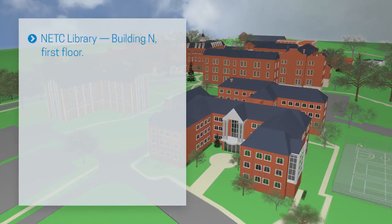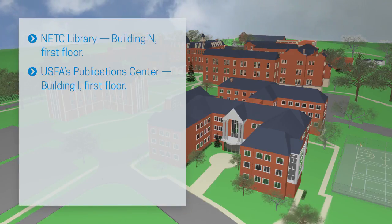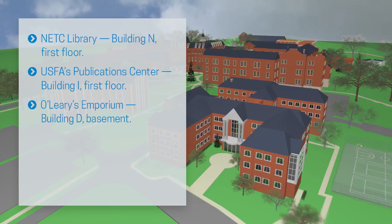The NETC Library is on the 1st floor of N Building. O'Leary's Emporium, the campus convenience store, is located in the basement of D Building.